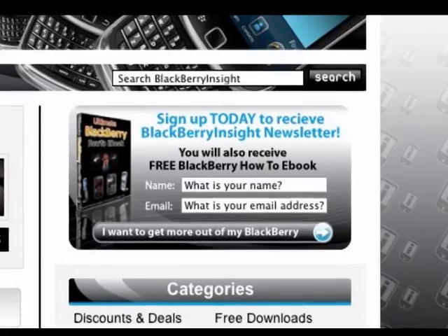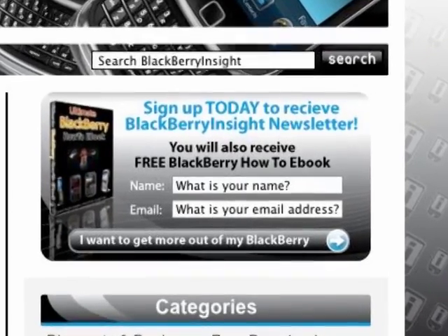So that's it for this week on BlackBerry Insight. Thanks for watching. And if you haven't already, to get instant updates on what's happening on BlackBerry Insight, make sure you follow us on Facebook or Twitter, and subscribe to our newsletter. You can also get a BlackBerry How-To eBook if you subscribe now. See you next time, bye!